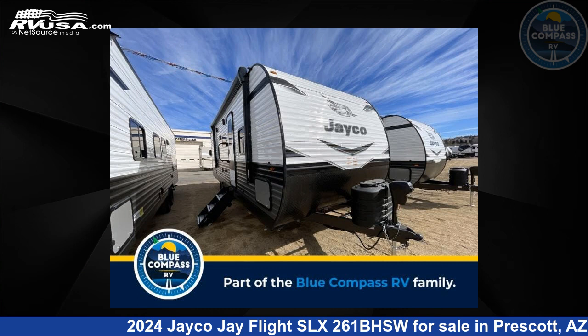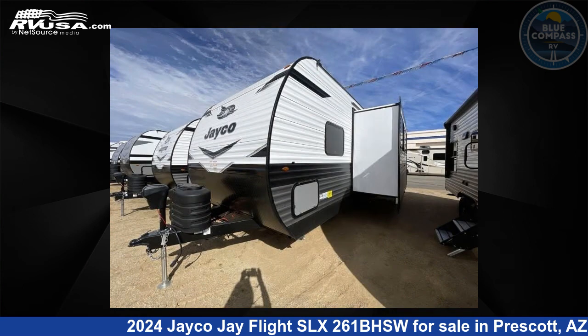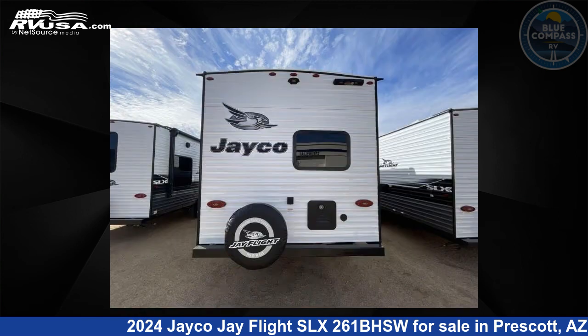This 2024 Jayco J Flight SLX261BHSW is a travel trailer RV. It is located in Prescott, Arizona, 86301, and is offered for sale by Blue Compass RV Prescott. Click the link in the video description to visit RVUSA.com and see more photos as well as the current price.